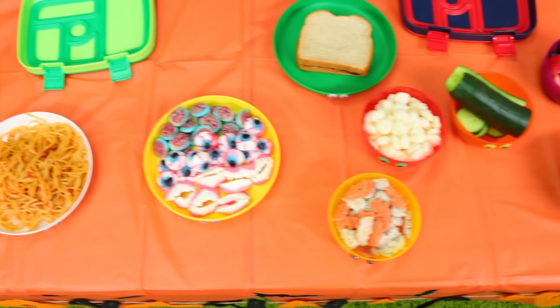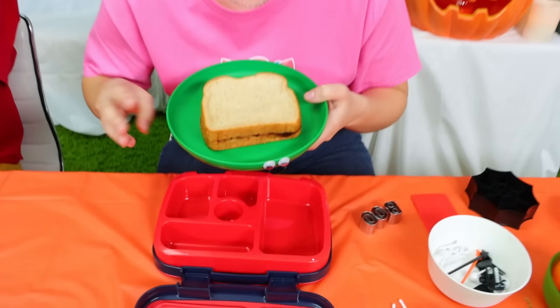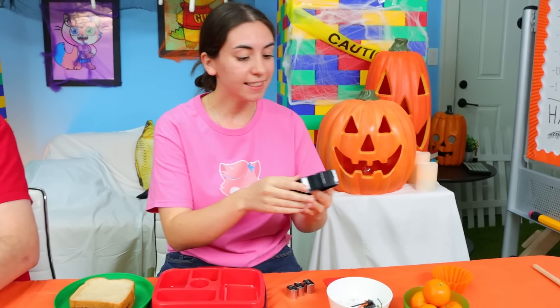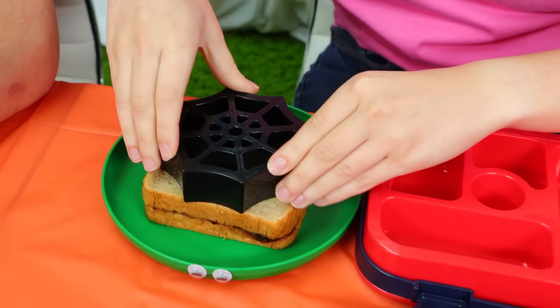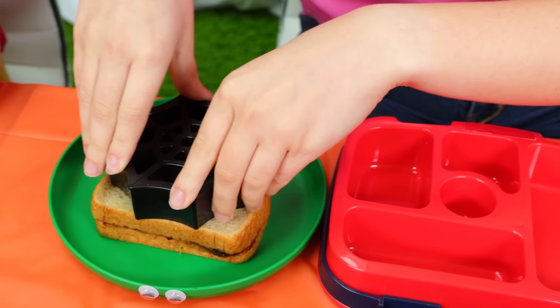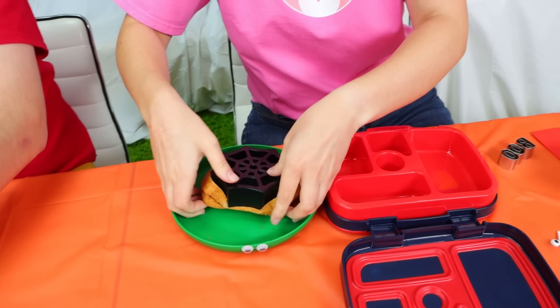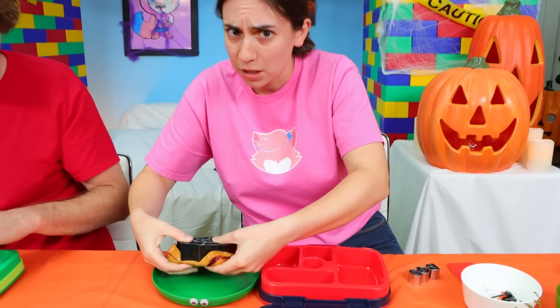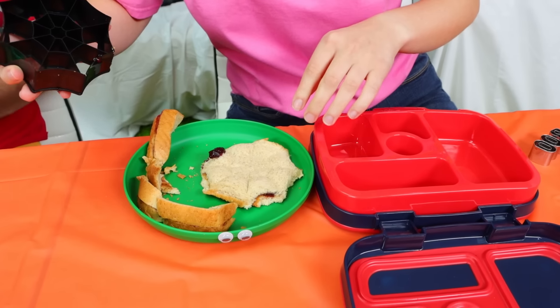Look at all this spooky food! So I think my main course for this lunch is going to be this PB&J sandwich. But in order to make it spooky but still cute, I'm going to use this super cute spiderweb cutout and see if we can get a really cute cutout of the sandwich for the main course of the meal. Let's see how this goes. Okay, some jelly's coming through, so we're going to have to work with this a little bit. We can make the pattern a little bit more defined.